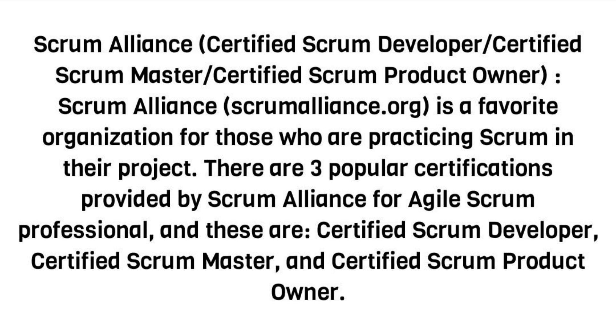Scrum Alliance — Certified Scrum Developer, Certified Scrum Master, Certified Scrum Product Owner. Scrum Alliance, at ScrumAlliance.org, is a favorite organization for those who are practicing Scrum in their projects. There are three popular certifications provided by Scrum Alliance for Agile Scrum professionals: Certified Scrum Developer, Certified Scrum Master, and Certified Scrum Product Owner.